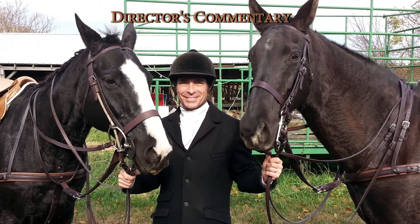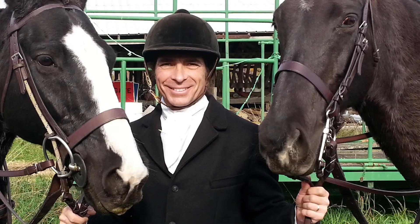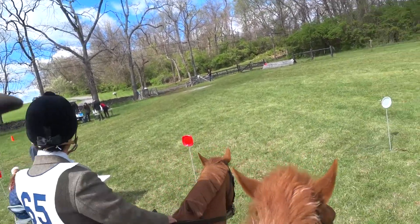Just for fun I've decided to produce a director's cut of a recent video. I hope you enjoy this director's commentary as I take you through this course.